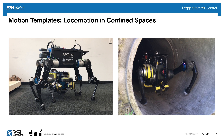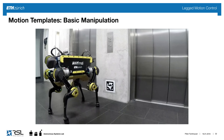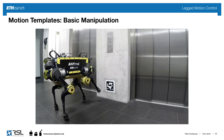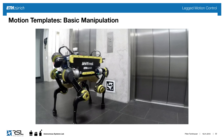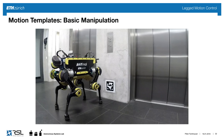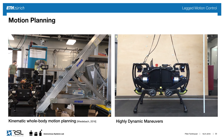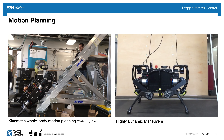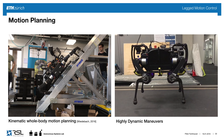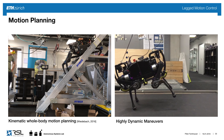Going one step further, we can do simple manipulation — here the robot presses an elevator button using an AprilTag to determine position, simply telling the FreeGate API where to push. These are template motions from the library. This interface is also meant for motion planning: kinematic whole-body motion planning can be done to climb stairs, and we can also do highly dynamic maneuvers such as the robot jumping and rearing.